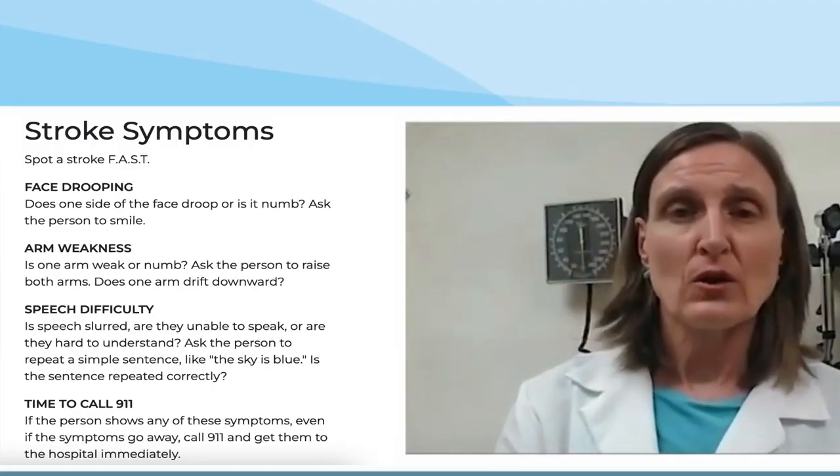Depending on the location and the size of that area, that will determine the type of stroke that you suffer. Symptoms of a stroke are an acute change in your ability to function. Most commonly, it would be weakness on one side of the body, inability to communicate, speak correctly, or sometimes numbness as well.